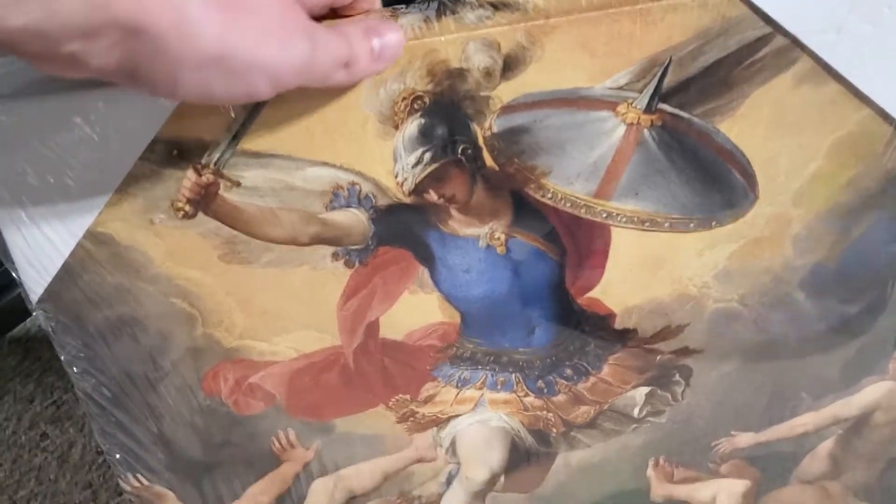What's up, guys? We're checking out another piece of Christian artwork I ordered for my art gallery here. I believe that is the Angel Michael. We still got this packaged up. You can see it includes a kit to hang the art on your wall.